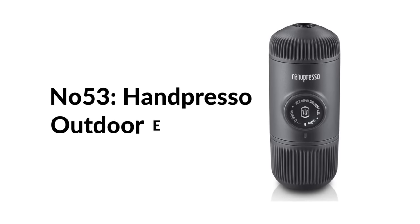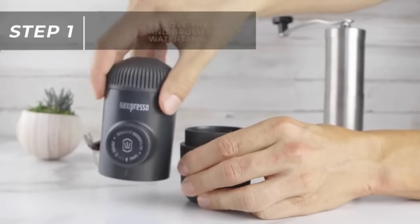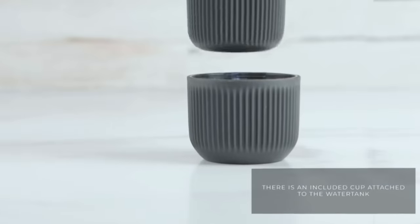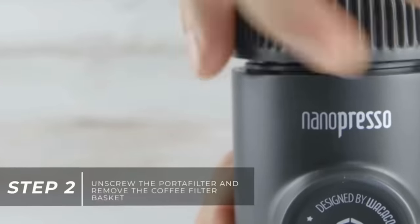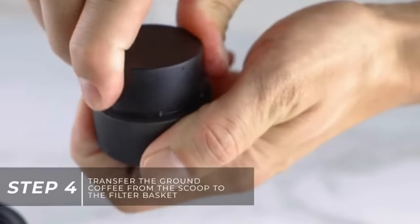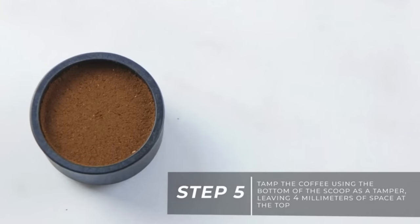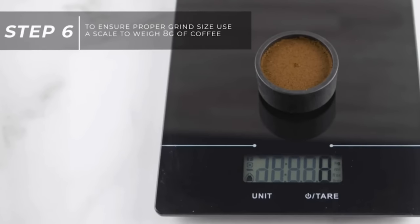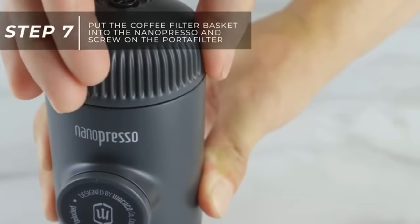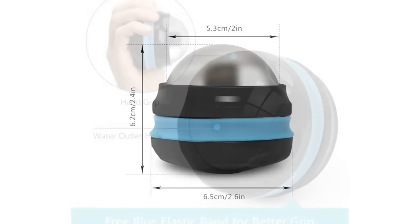Number fifty-three: Handpresso outdoor espresso maker. The outdoor set includes everything you need to take espresso wherever you go. To make a creamy espresso, just pump up the Handpresso Wild Espresso Maker to 16 bars of pressure, add hot water from the included thermos flask, insert an espresso pod, then push the brew button. The air pressure forces hot water through the espresso pod directly into your cup.